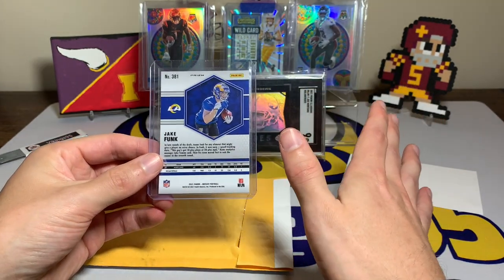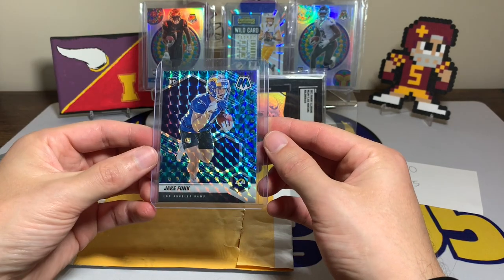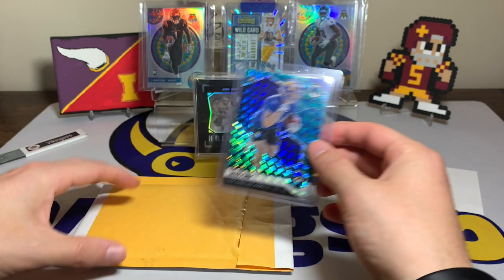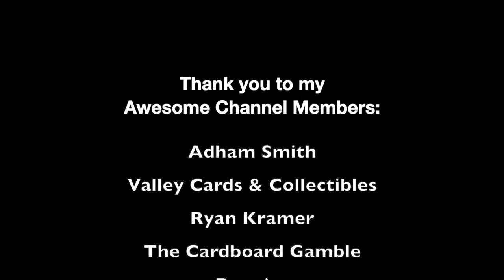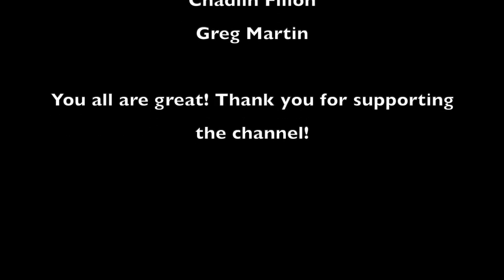Nothing super shocking, not a super crazy deal by any means, but a rookie super short print — can't ask for much better than that. So with that, have a great Saturday everyone, thank you all so much for watching, I'll see you later!